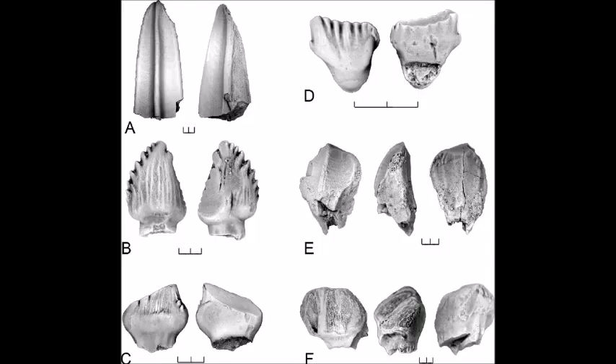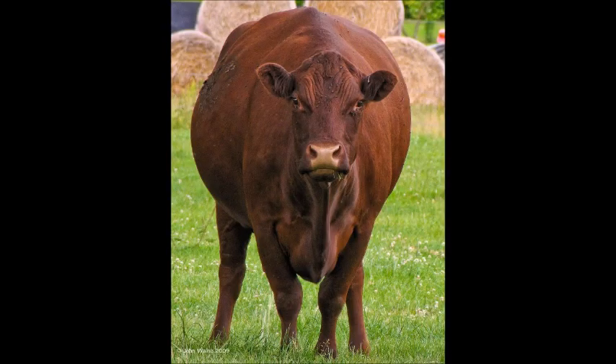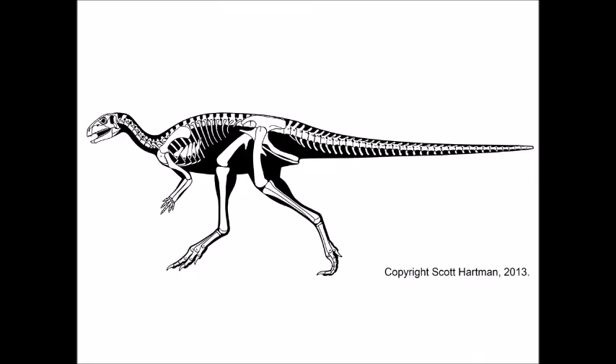And all Ornithischians have leaf-shaped teeth, which help them grind plants in a way their saurischian cousins couldn't. In addition to these teeth, the herbivorous Ornithischians developed another adaptation over time: a large gut. Herbivores need large guts to digest cellulose, so instead of extending their intestines out to the sides like cows and sauropods — who are both quadrupedal — Ornithischians extended their intestines backwards. As the gut moved backwards, the pubis also moved back, which allowed the Ornithischians to keep their center of mass close to the hips, so they could remain at least facultatively bipedal.